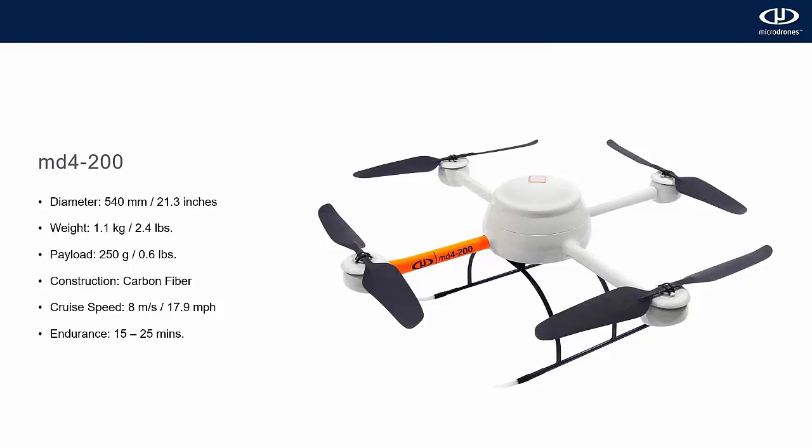Starting with the smallest of our three airframes, this is the MD-4-200. Diameter is 21 inches, it weighs 2.4 pounds, and has a payload capacity of just over half a pound. Construction, as with all our airframes, is carbon fiber with a high-end automotive paint over the top. It has a cruising speed of just under 18 mph and an endurance of 15 to 25 minutes. Many law enforcement agencies around the country put these in their trunk and use them to map automobile accidents.